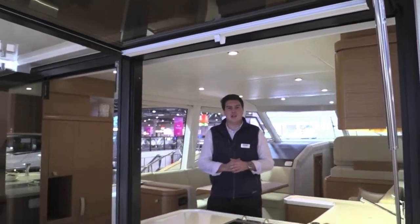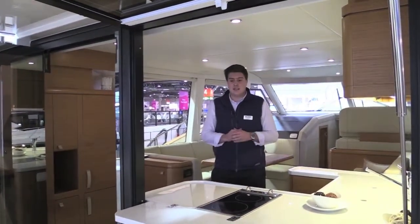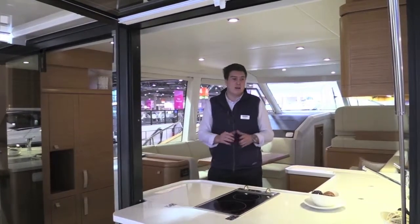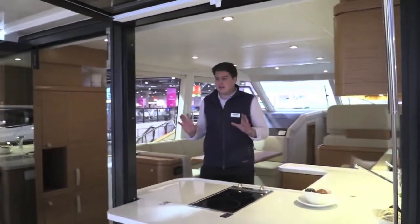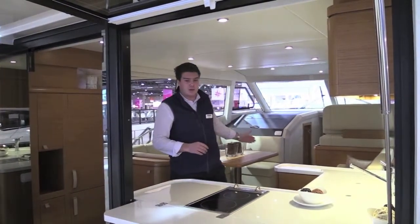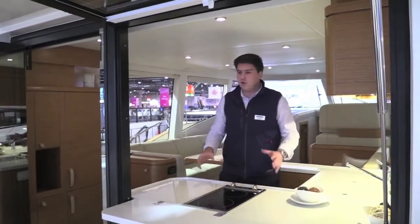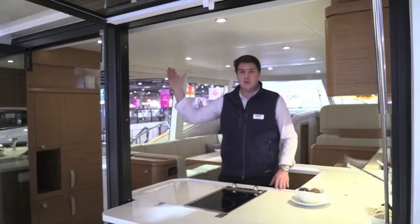The aft galley is a Greenline trademark we've seen on the 33 and the 40, and it's on the 48 as well, and it still is a fantastic layout for the galley in my opinion. It means that everything is out close to the cockpit, so not only can you serve the dinette very easily, but especially with this little ledge here it's really easy to put food and drinks out to the cockpit and then of course up to the flybridge.